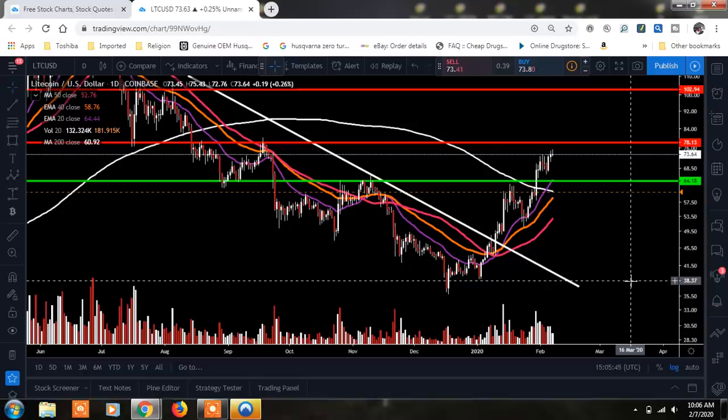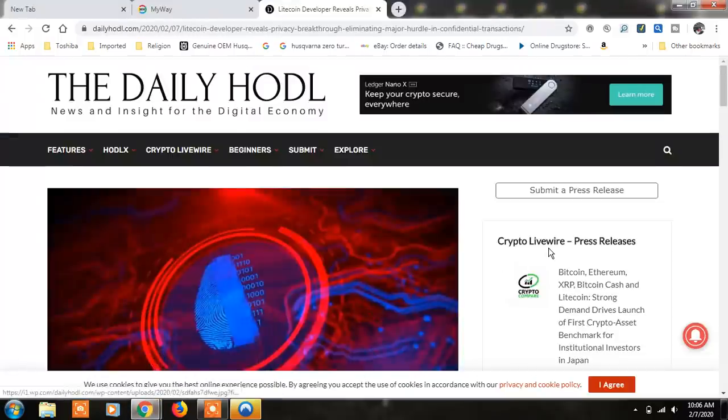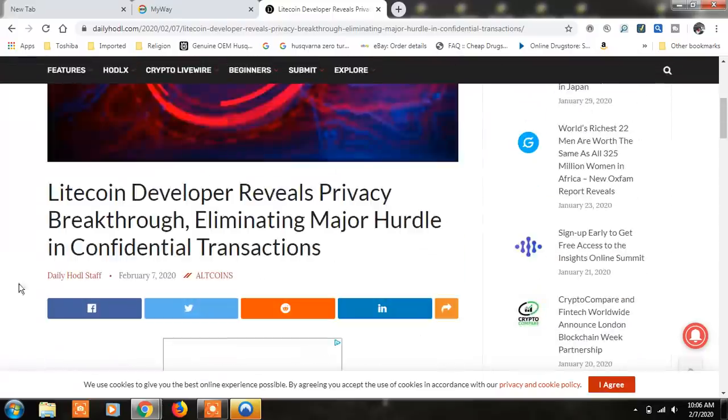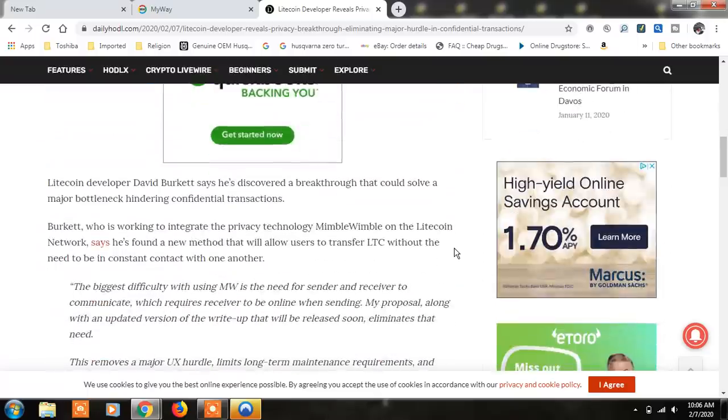You don't want to hodl when you're in a downtrend — that's the main thing. Next, if you like me covering Litecoin, like, subscribe, hit that notification bell. We're going to move on to a little article for Litecoin from dailyhodl.com. It looks like it's just the staff of Daily Hodl. This says: 'Litecoin developer reveals privacy breakthrough, eliminating major hurdle in confidential transactions.' I think this is important for Litecoin that this is breaking right now.